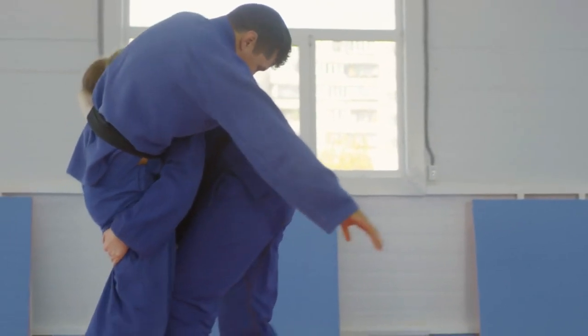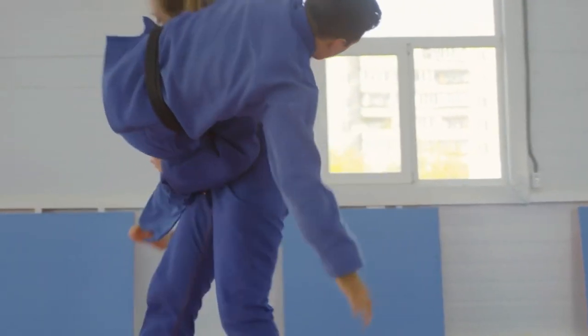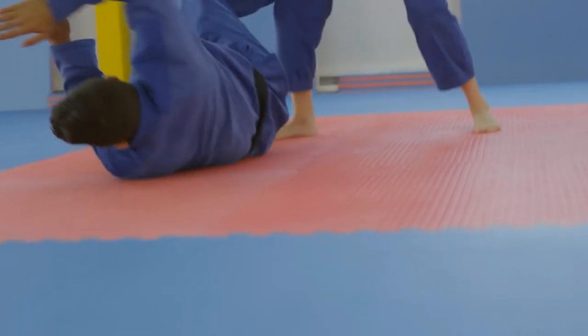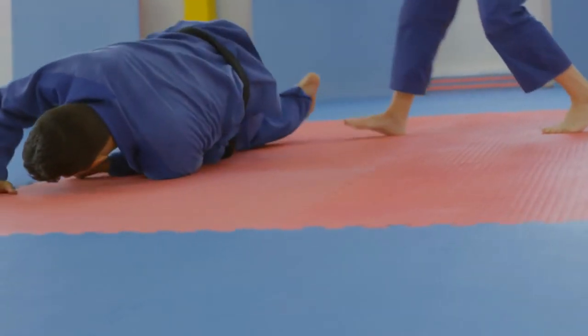Throws and takedowns: Jiu-Jitsu emphasizes throws and takedowns to quickly take an opponent off balance and bring them to the ground, gaining a positional advantage.